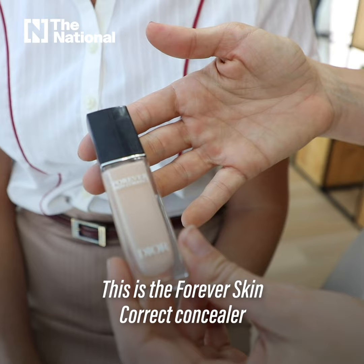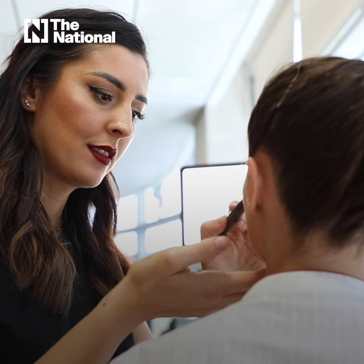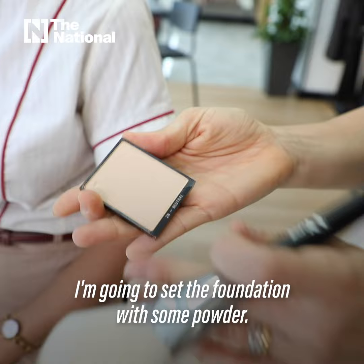This is the Forever Skin Correct Concealer and I'm gonna use shade number one. I'm gonna set the foundation with some powder.